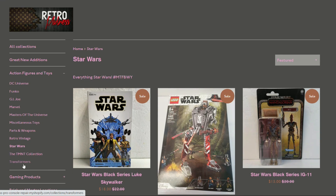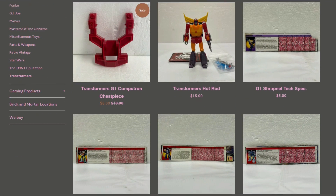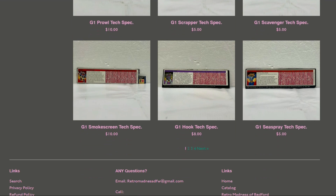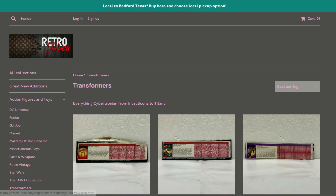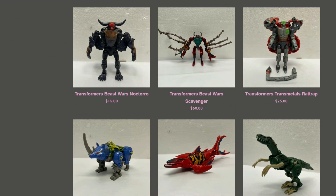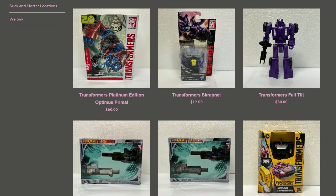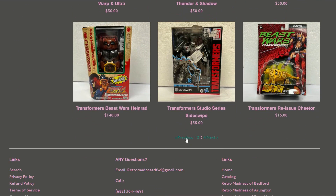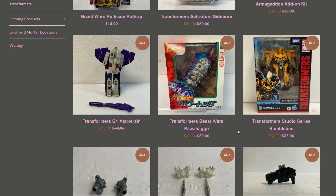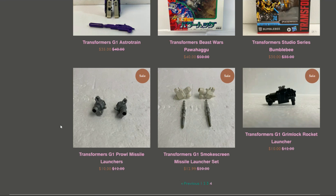In Transformers, there are parts for Computron, Tech Specs to complete your G1s — they've got Wheelie, Cosmos, and Jazz. Beast Wars figures are here too, which is great. There's also Studio Series, more Beast Wars, and that Astrotrain again for $35 — pretty good price. Parts available for Prowl, Smokescreen, and Grimlock.